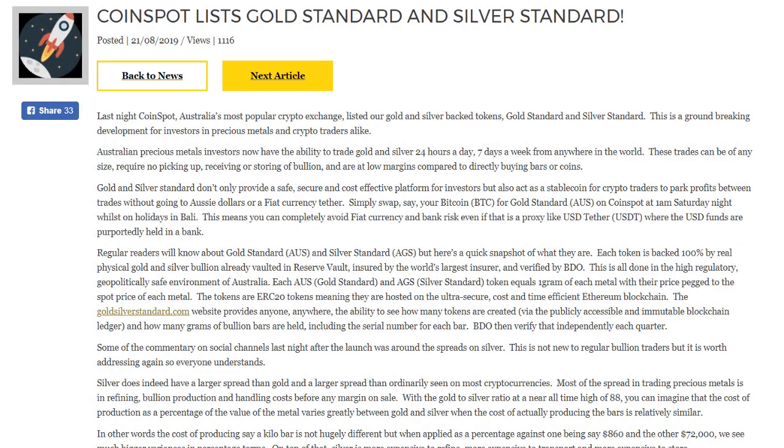History is created in Australia with Coinspot listing gold standard and silver standard on their platform. What does this mean? Stick around to find out.